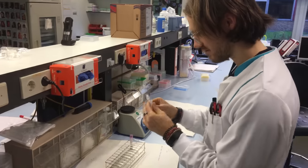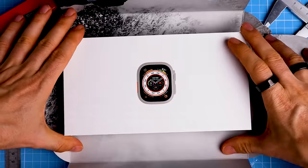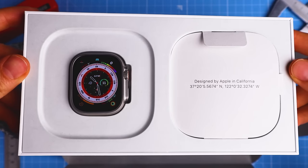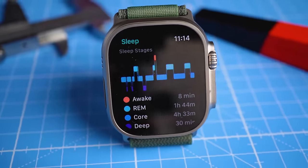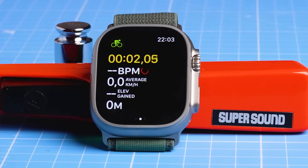My name is Rob and I'm a postdoctoral scientist specializing in biological data analysis. In this video I will focus on independent and as much as possible unbiased performance testing of this top of the line Apple Watch, rather than just specs you can find on Apple's website. So let's dive into the test results.